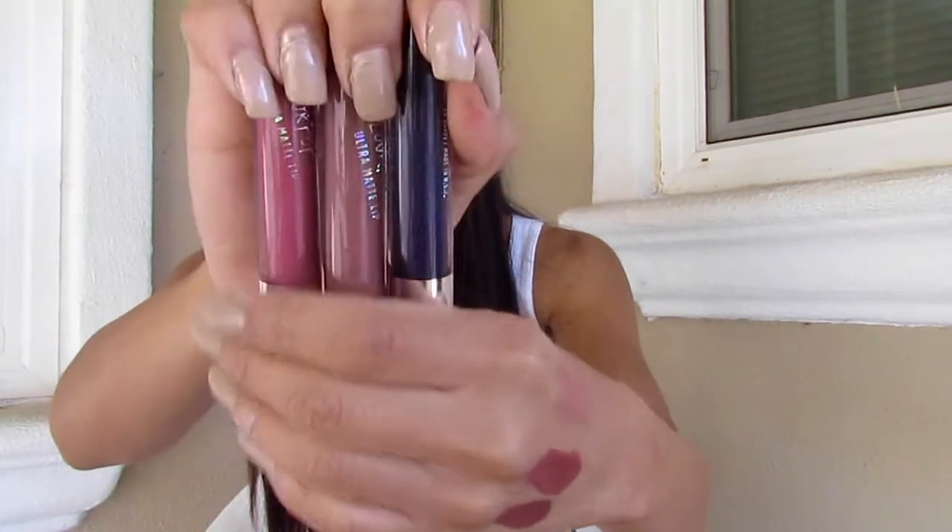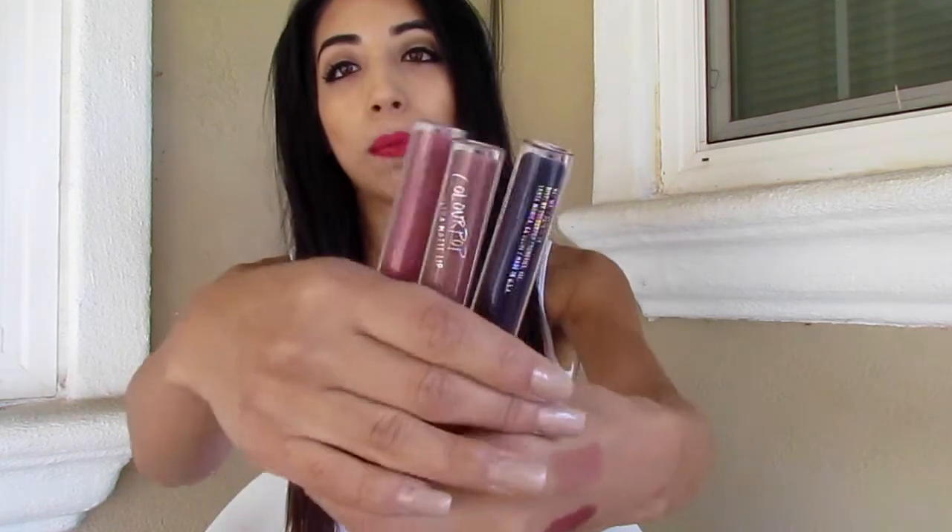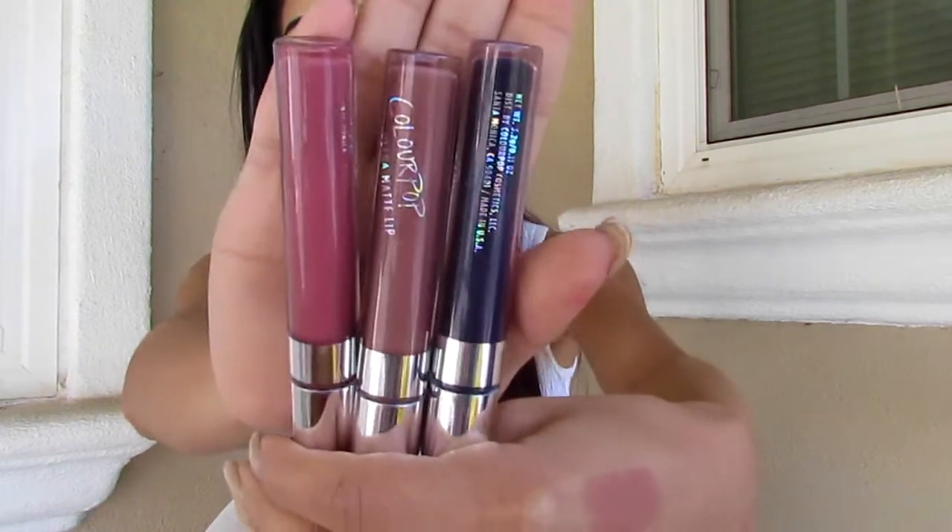Online I picked up three ColourPop Ultra Matte Lips. I have one in the color Limbo — it's really dark — and also Teeny Tiny, Kapow, and Guess. They look really, really nice. I'm going to swatch them and also swatch them on my lips so you guys can see how they look.